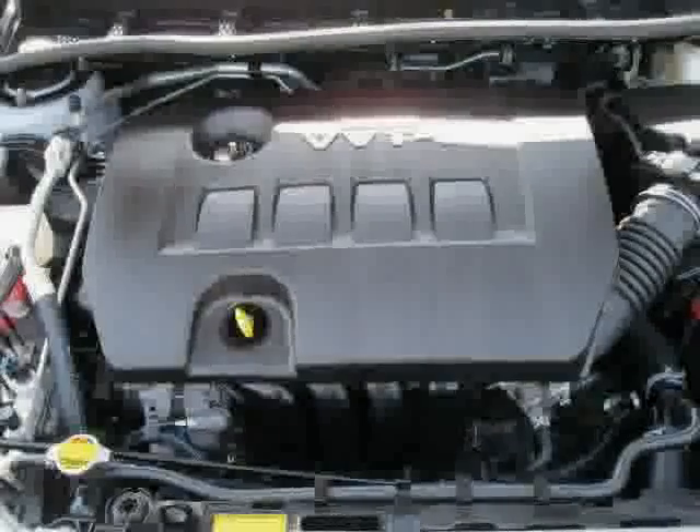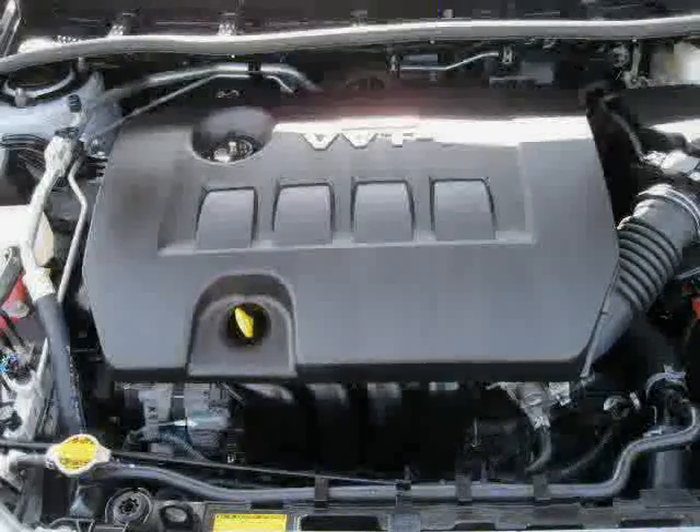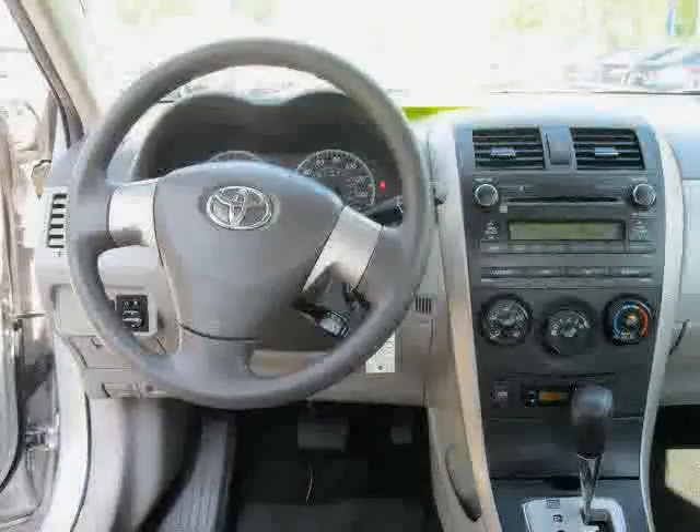The low, low mileage of 21,166 miles makes this Corolla an easy choice for you.